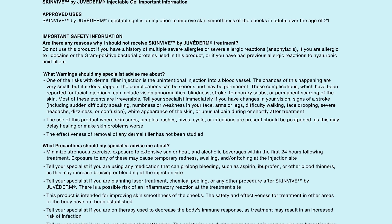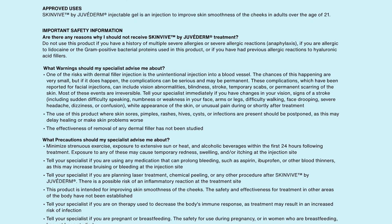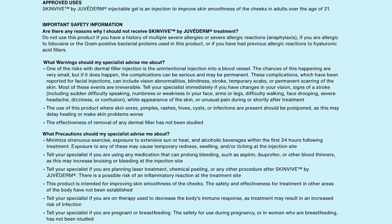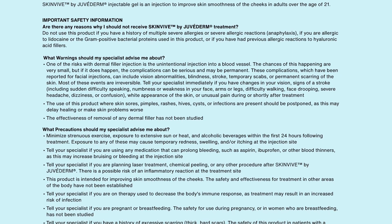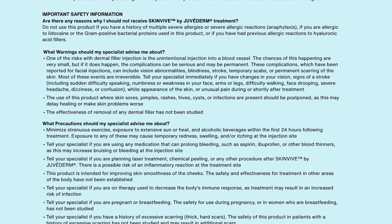Tell your specialist immediately if you have changes in your vision, signs of a stroke — including sudden difficulty speaking, numbness or weakness in your face, arms or legs, difficulty walking, face drooping, severe headache, dizziness or confusion — or wide appearance of the skin, or unusual pain during or shortly after treatment.